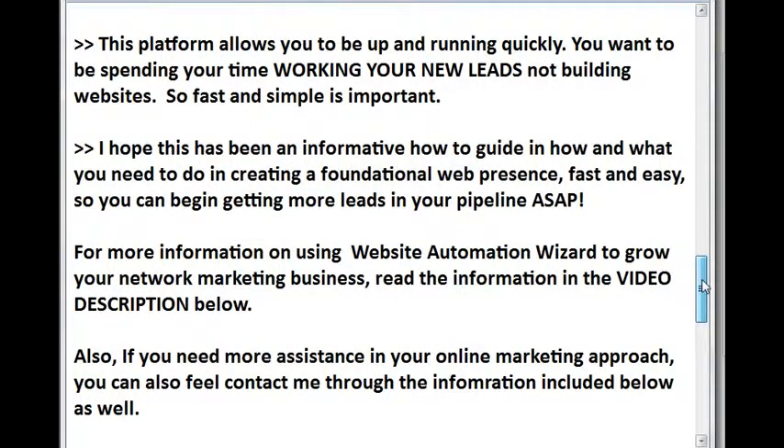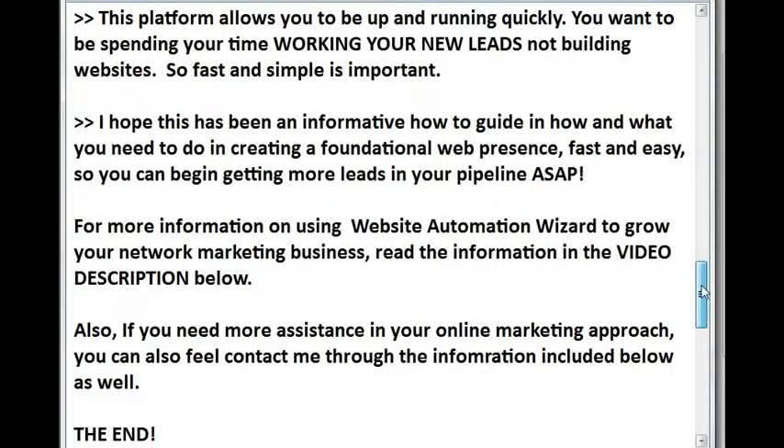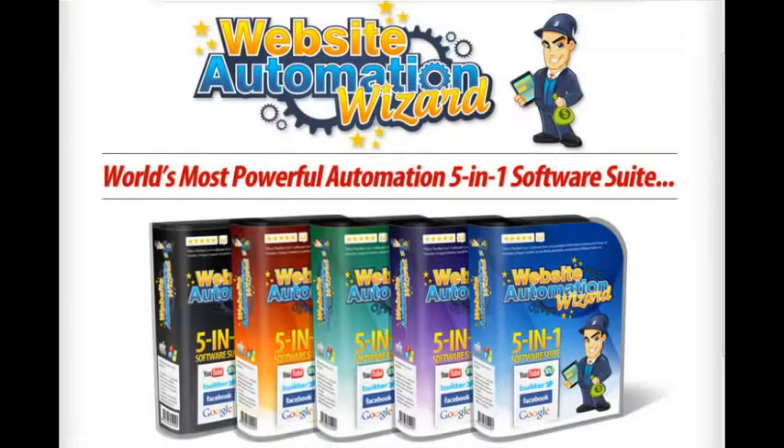For more information on using Website Automation Wizard to grow your network marketing business, read the information in the video description below. Also, if you need more assistance in your online marketing approach, you can also feel free to contact me through the information included below as well. Thank you for your time and have a great day.